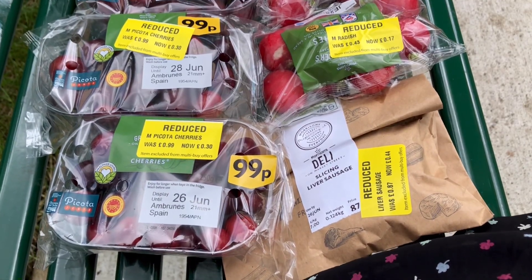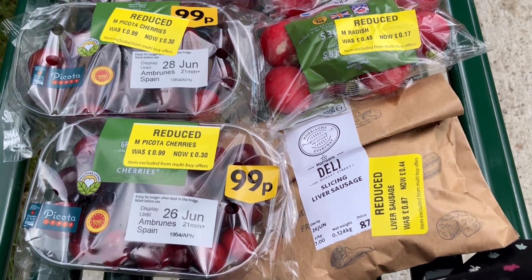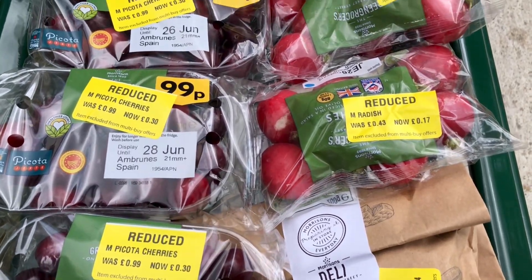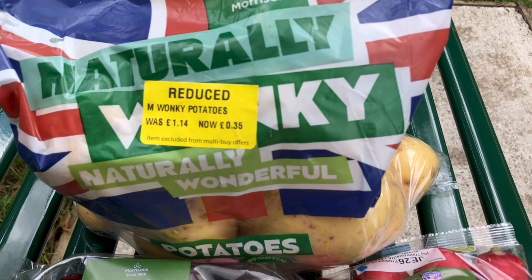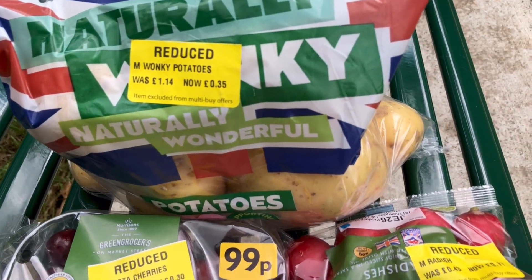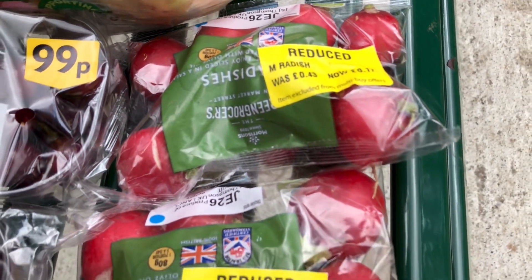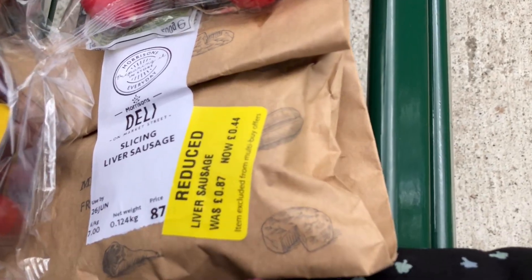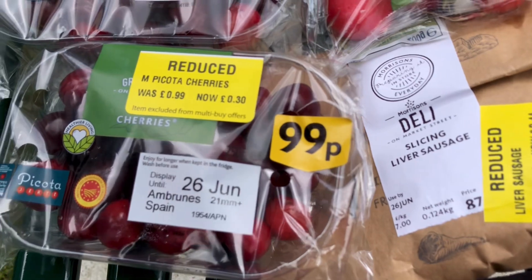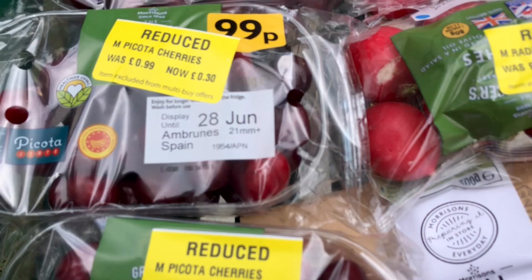I've just come for a trip out to Wetherby and I thought I'll just call in Morris's — it's his lunch time — and see if they've reduced anything. And yes they had. I got some wonky potatoes down to 35p, some radishes down to 17p, the slicing liver sausage down to 44p, and the cherries instead of 99p down to 30p.